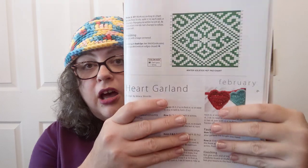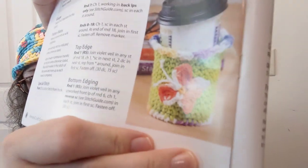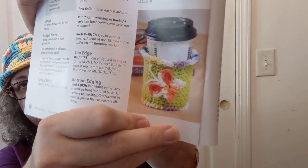The next pattern is the heart garland from February — listed as easy, done in a number four yarn. I love looking through magazines even if I don't make anything out of them. That cup cozy I was looking at earlier is called the Butterfly Cup Cozy, and they're calling that a confident beginner level using number four weight yarn.